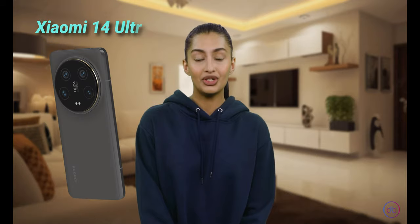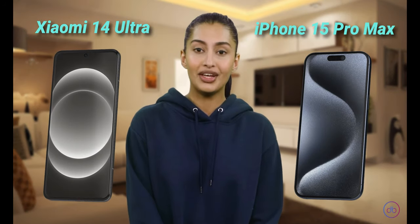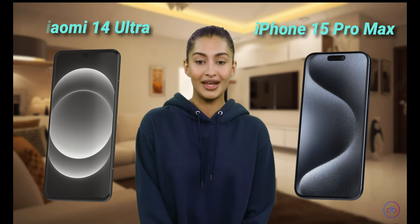Hey, it's Aisha here, and today we're going to dive into a quick showdown between the Xiaomi 14 Ultra vs iPhone 15 Pro Max. We will check out their screens, batteries, and cams, then wrap it all up with some final thoughts. So, let's start!